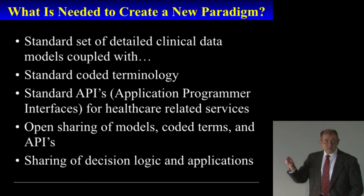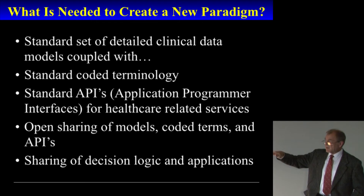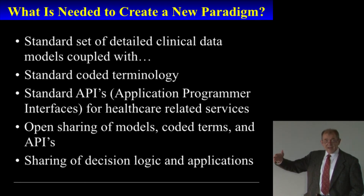The CIMI work is very specifically focused on creating the models and binding those models to standard coded terminologies. That's what CIMI is focused on — just the information processing part. The specification of APIs and the service environment is happening in other areas; for instance, HL7 FHIR is the standard being used for the standard APIs.